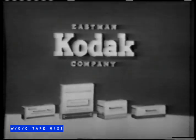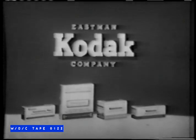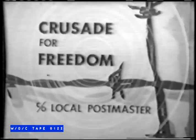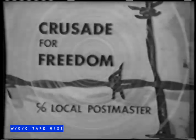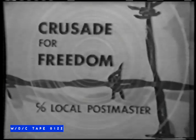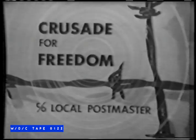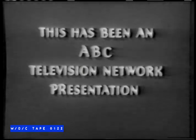Ozzie and Harriet are brought to you on film by Eastman Kodak Company. This week, visit your regular Kodak dealer for reliable service in all your picture needs. Now is the time for truth — the time for you to join the Crusade for Freedom, the crusade of free Americans who are sending the truth behind the Iron Curtain over Radio Free Europe. Help bring truth and hope to the satellite peoples. Send your truth dollars to Crusade for Freedom, care of your local postmaster, today. This has been an ABC Television Network film presentation.